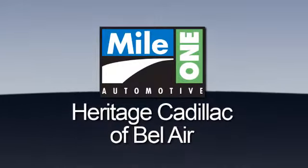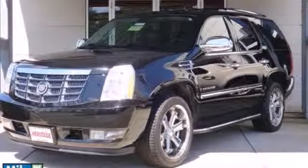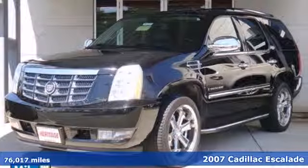Mile One Heritage Cadillac of Bel Air. Here's the vehicle for you. It's a 2007 Cadillac Escalade.